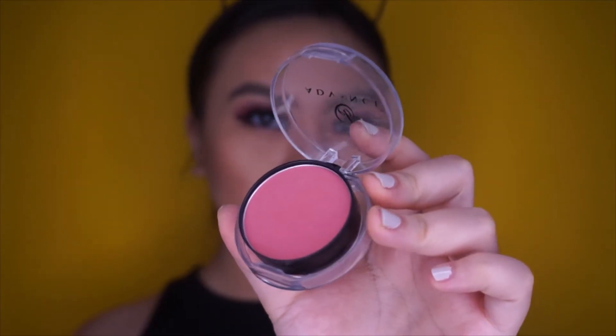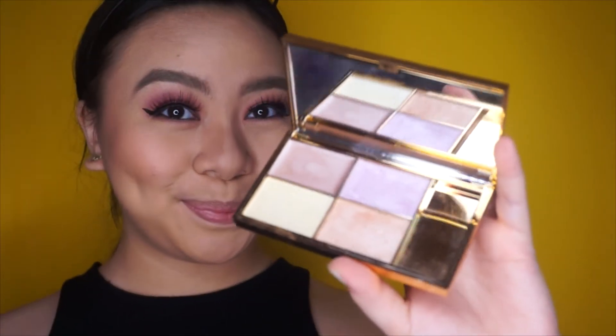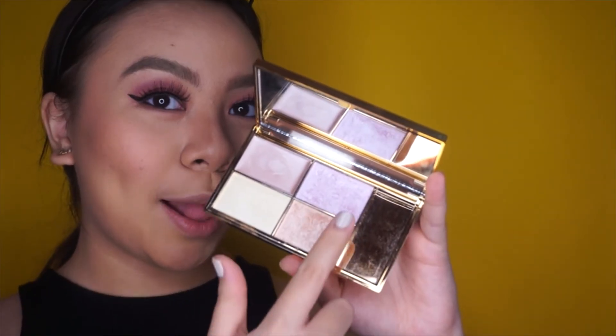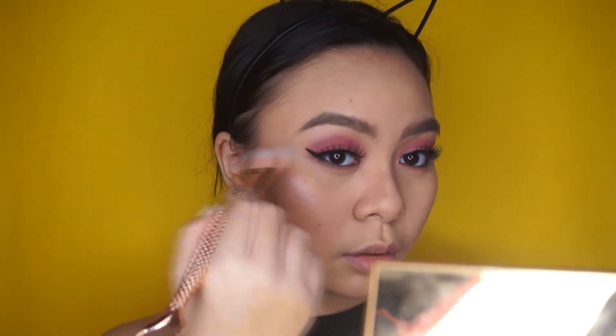For the blush, I'm taking my Everbellina Pink Blush — I think I really need to buy more blushes — and just putting that on the apples of my cheeks. Next, I'm taking my highlighter from Sleek, and I'm just going to mix those two shades and put them on the high points of my face.